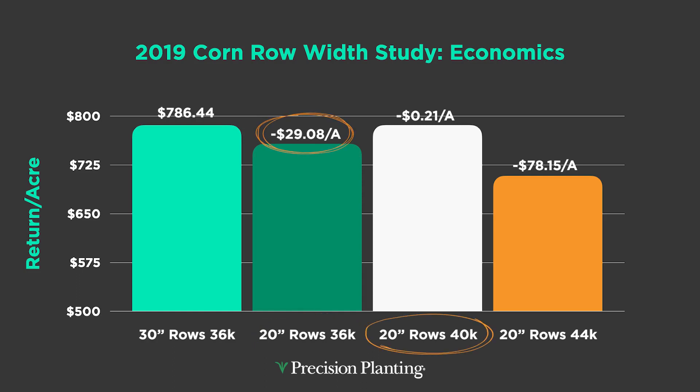At 40,000 plants we're close — it's about a break even. This does show that if we're going to compare 20s to 30s, I probably need my 20-inch rows at populations near 40,000. Going up to 44,000, things fall apart again and I've lost over $70 an acre. It took 40,000 20-inch rows to compete with 30s at 36,000, and I still lost 21 cents — it did not make me any money. That was 2019.